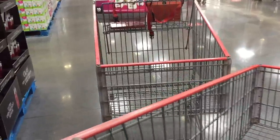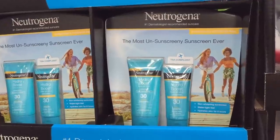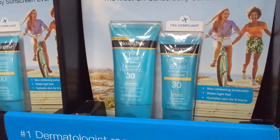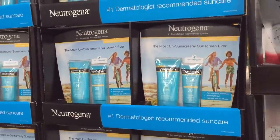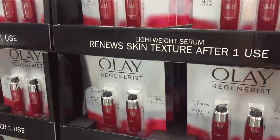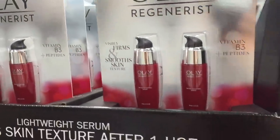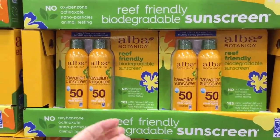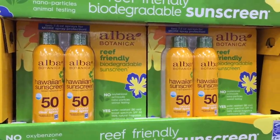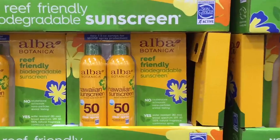Neutrogena over here for $15 — the most unsunscreeny sunscreen ever, you heard it here first. TSA compliant — well, is anyone flying these days? Non-whitening sunscreen. Aren't you supposed to reapply sunscreen like every 45 minutes? Maybe every two hours. And then they have this Olay Regenerist for $26, normally $36 — Vitamin B3 and peptides. We bought this last year — the Alba Botanica, coconut clear spray SPF 50 — $17 for a two-pack. Water resistant for 80 minutes, and it is reef-friendly.